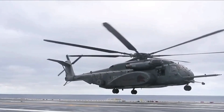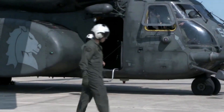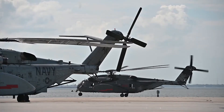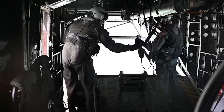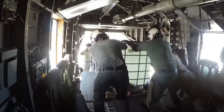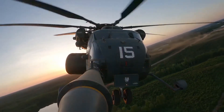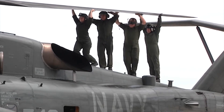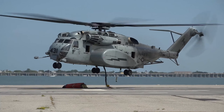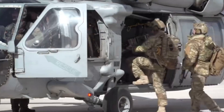Meet the Sikorsky MH-53E Sea Dragon, a behemoth of a helicopter that has been a cornerstone of naval operations for decades. The MH-53E Sea Dragon was first introduced in the 1980s, with the first production models rolling off the assembly lines in the early 1990s. Initially designed for the United States Navy, the Sea Dragon was intended to serve as a heavy-lift helicopter capable of transporting large payloads and personnel over long distances.